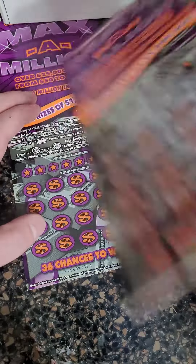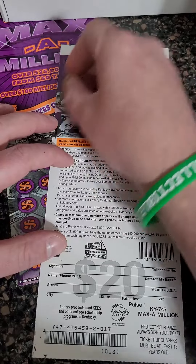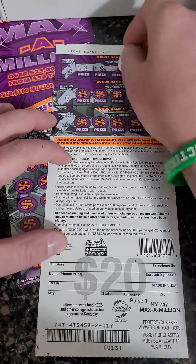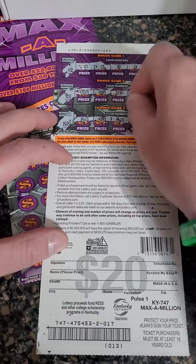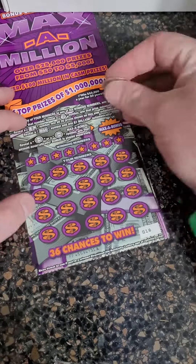Not seeing any matching numbers there. Let's go to the back of the ticket — 22, 11, and 1. Nothing on top, nothing on 11, nothing on 22. Unfortunately nothing there.